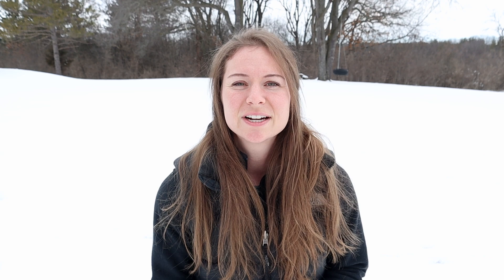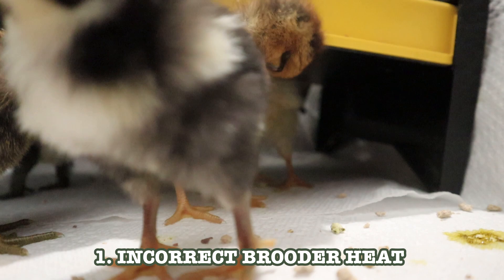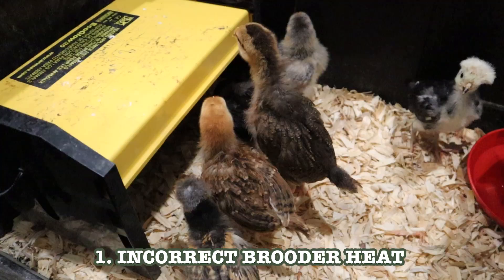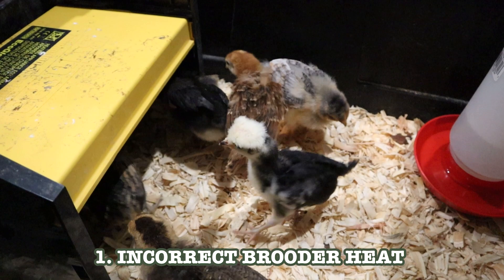Number one — probably the most common preventable way people lose their chicks — is having the wrong temperature setting in their brooder. Either they have a heat lamp too close or too far away, or they have a radiant heat brooder with the settings wrong. I really like radiant heat brooders, but it's important to read those instructions. And I can't believe I have to say this, but don't make your decisions based solely off one YouTuber — that YouTuber being me.